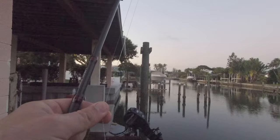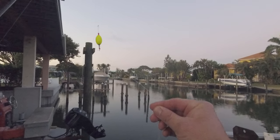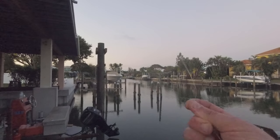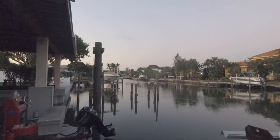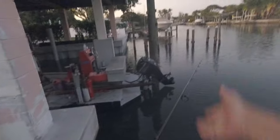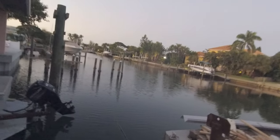It bit me off — I just had one bite me off. I need to switch to a heavier leader. These are 20-pound fluoro. I've got 50 on the other rod and it's been working great, so I need to switch to the 50. A snook just cut my 20-pound fluoro leader. I just switched back to a 50-pound — that's what I've got on this rod here.